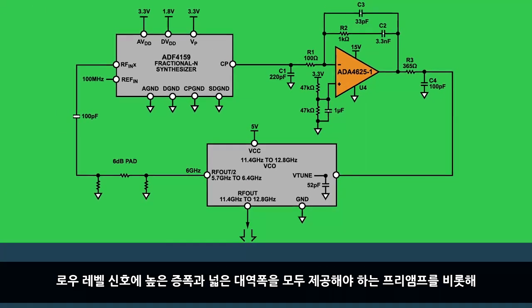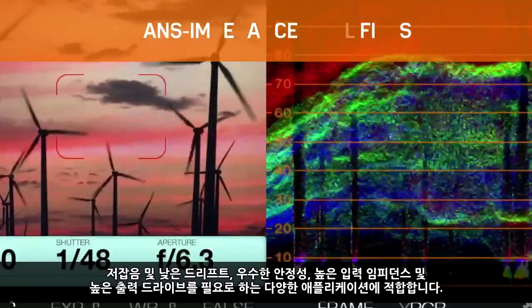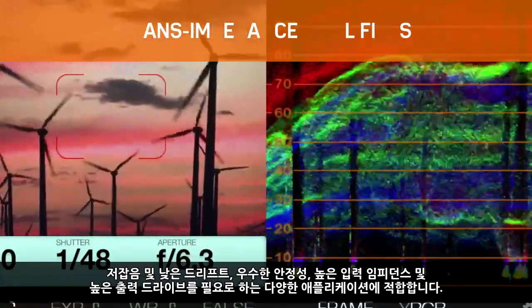It is also suitable for high-tuning voltage control oscillators such as V-tune on this block diagram, and for preamps where low-level signals require an amplifier that provides both high amplification and wide bandwidth. In addition, this part is suitable for a wide variety of applications that require low noise, low drift, good stability, high input impedance, and high output drive.